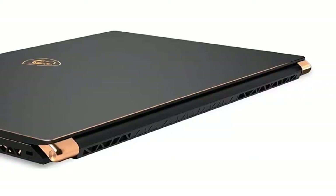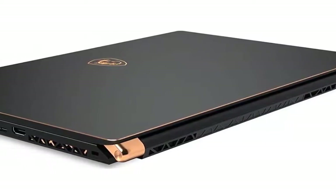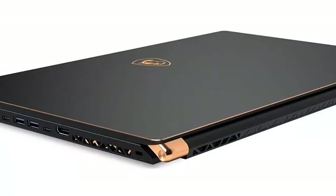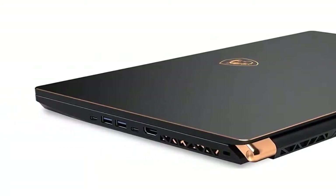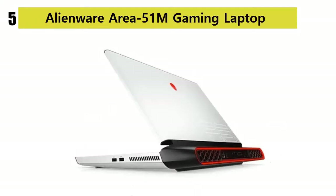Features: 16GB RAM, NVIDIA RTX 2060 6GB, VR-ready gaming notebook, 17.3-inch Full HD 144Hz 3ms display. Our list at number 5: Alienware Area-51M Gaming Laptop.